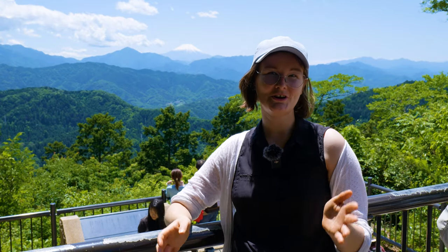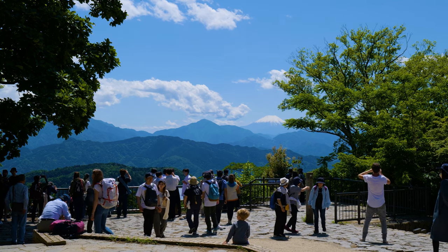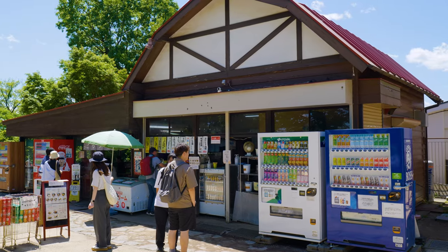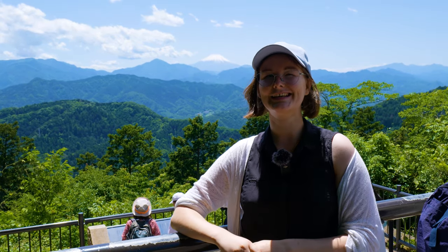We finally made it to the top of Mount Takao and what a view we've been treated to. It's not always this clear — usually in winter, or a day just after it's rained — but it's amazing. Up here at the top there are some shops, toilets, and vending machines, so you can really relax after your hike.